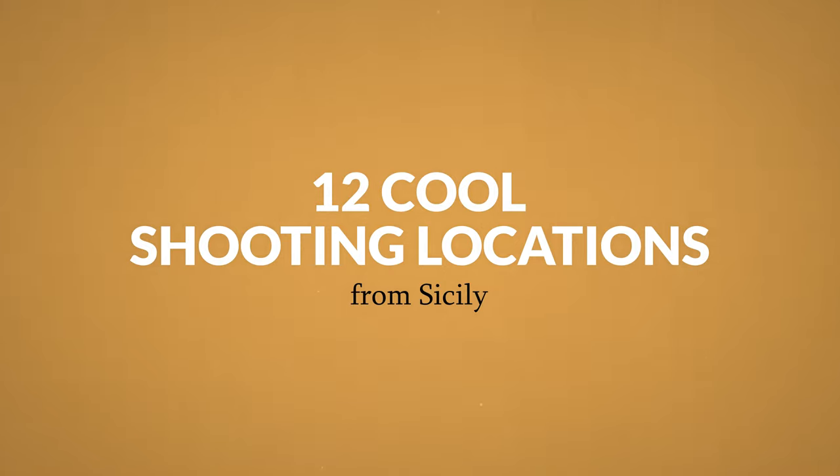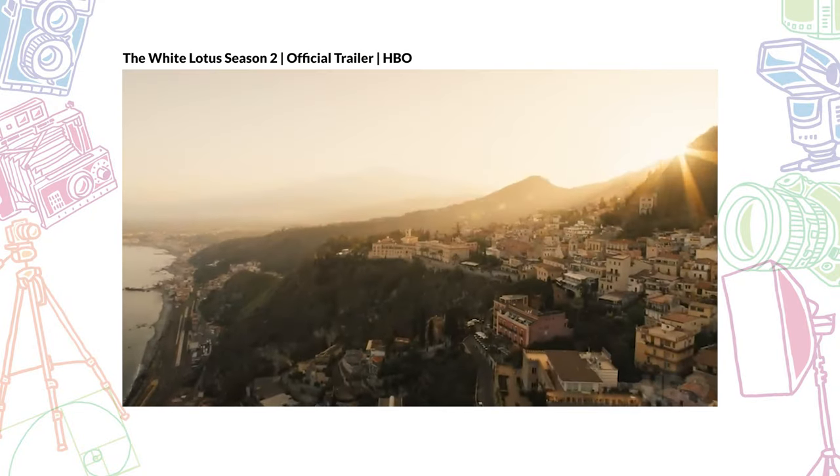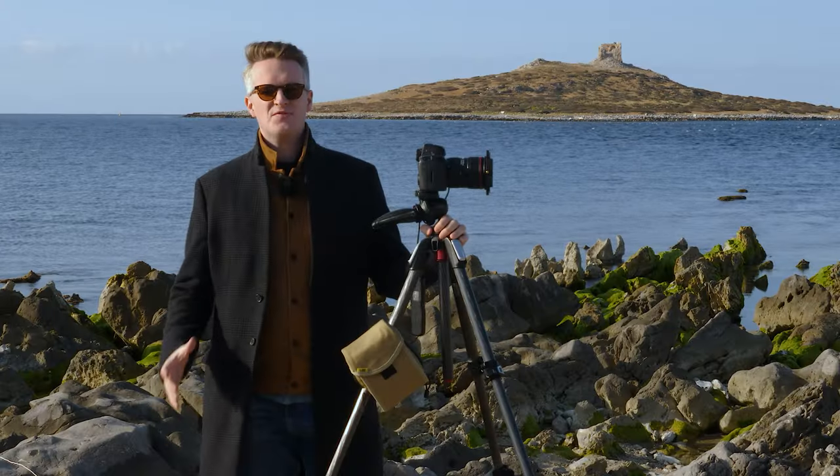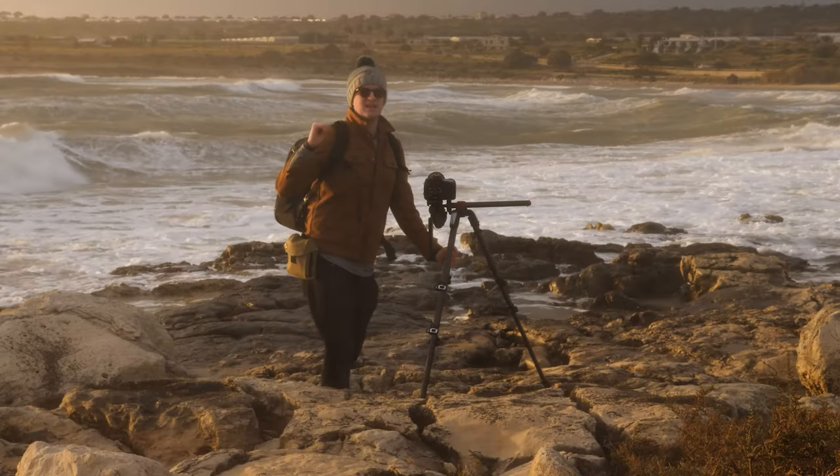Hey, Josh Dunlop here from expertphotography.com. In today's video I'm going to show you 12 cool shooting locations from Sicily. If you're anything like me, you've just been watching season two of The White Lotus, looking at all the amazing locations they're shooting from and thinking, wow, isn't it beautiful? Well, I happened to go to Sicily three years ago to shoot a long exposure video course — my partner, myself, and the videographer from Expert Photography. Together we shot an amazing long exposure photography course as well as part of a black and white photography course.